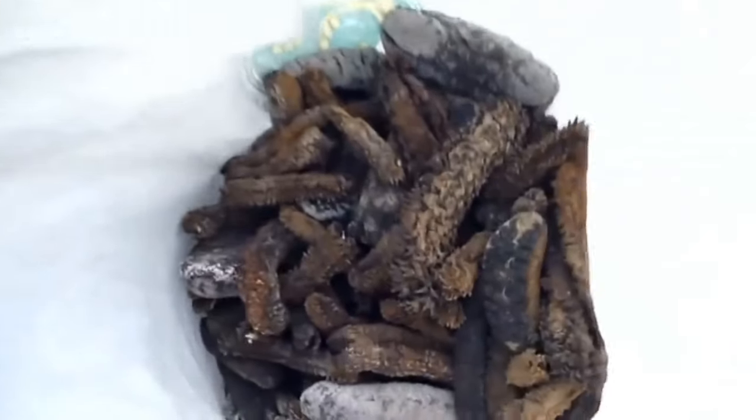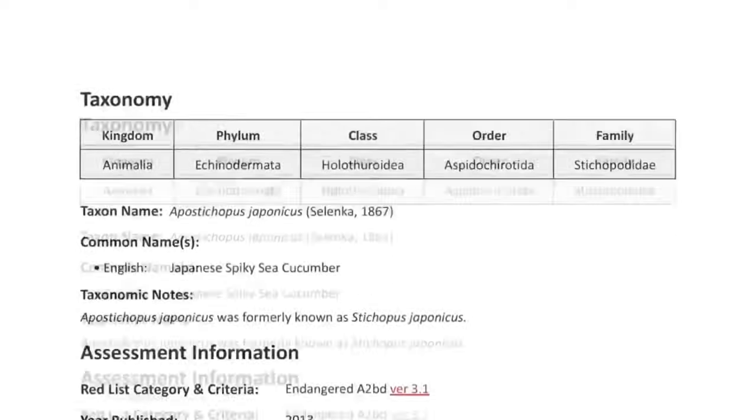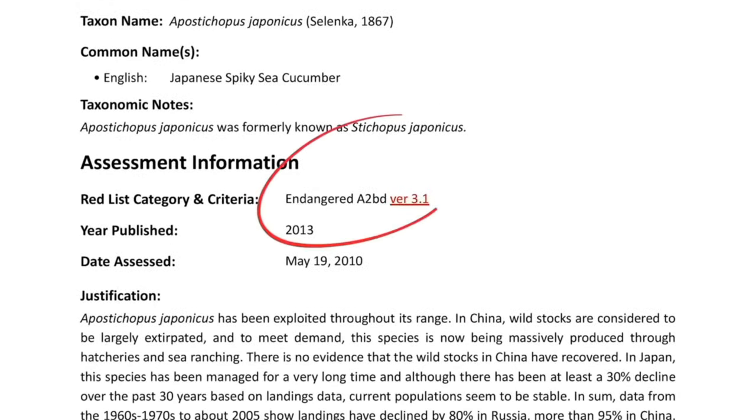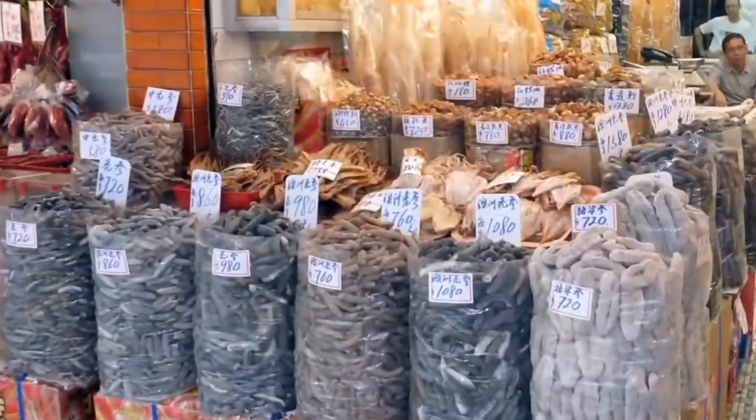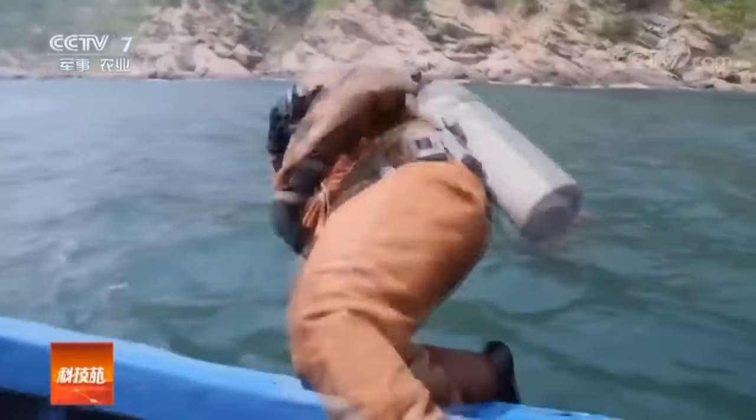Of the 70 trepang species being harvested, seven are considered endangered species. Such aggressive fishing is forcing the closure of numerous fisheries around the world, which is detrimental to the local economy.